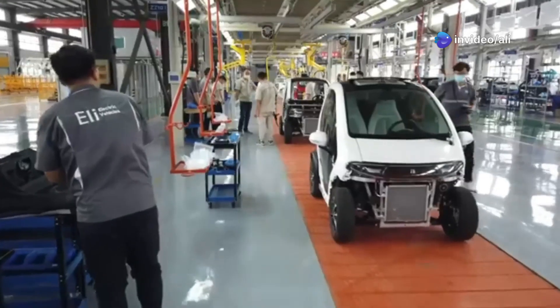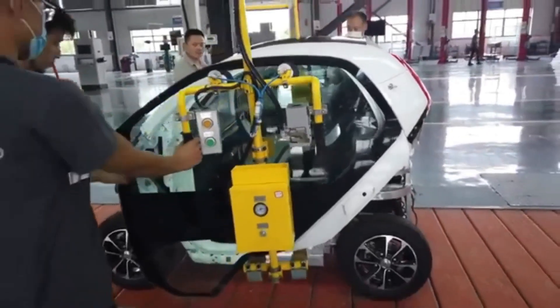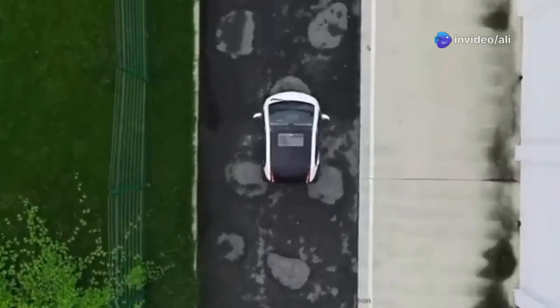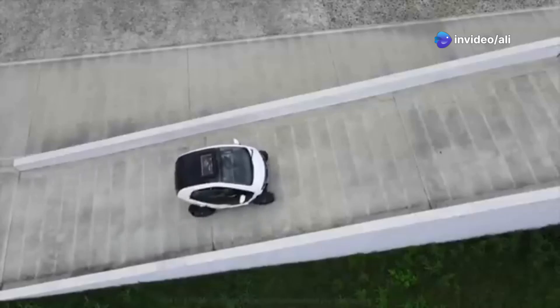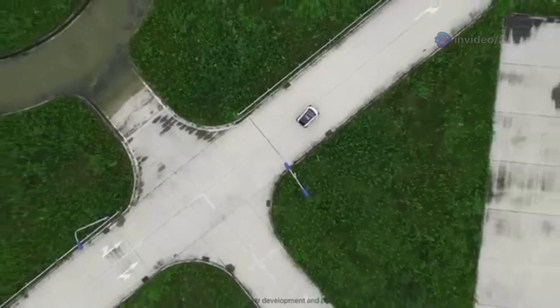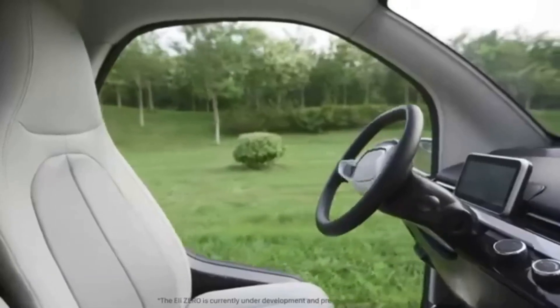The 8-kilowatt-hour battery charges quicker than you can say apple pie, clocking in at just two and a half hours. And at $11,990, it's cheaper than some motorcycles I could mention. This little fella is perfect for retirees, college kids who can't park, or even those delivery drivers who seem to think pavements are racetracks.